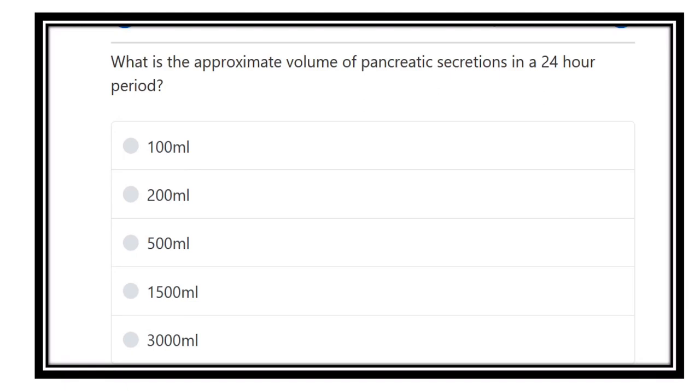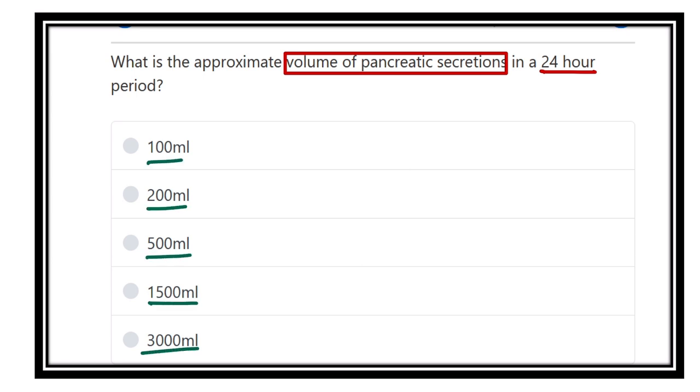Hello everyone, welcome to another question and answer session. This is a physiology question: what is the approximate volume of pancreatic secretion in 24 hours? The options are 100 ml, 200 ml, 500 ml, 1500 ml, and 3000 ml. We have to select the correct amount released by the pancreas.